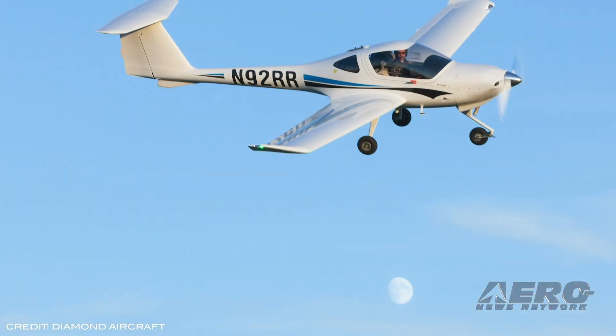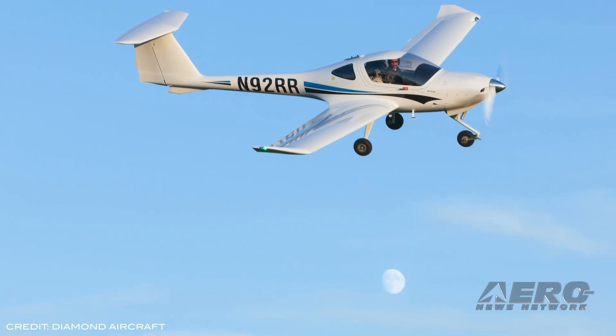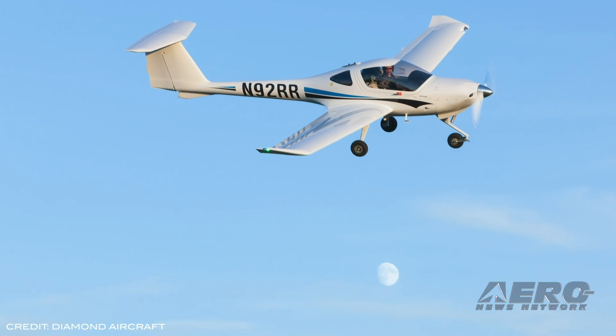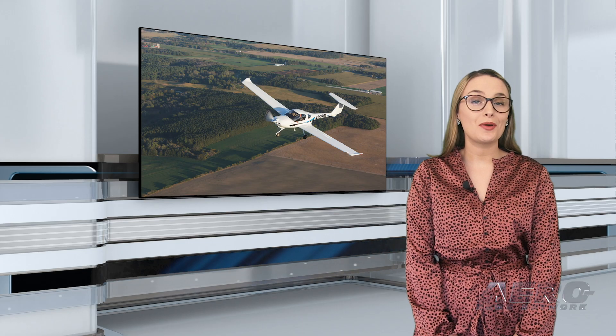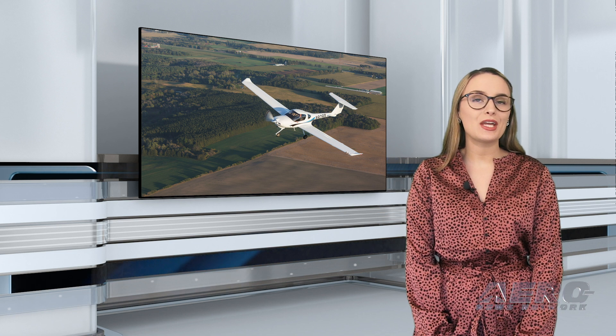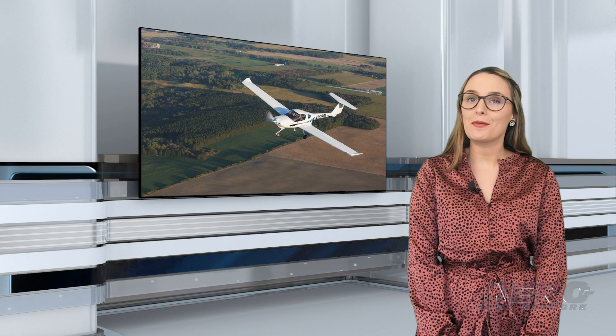With nearly 7 million flight hours across the DA-20 fleet in the world, it is a high-utilization aircraft with unlimited lifetime on the airframe and unparalleled value retention. The first brand new 2020 DA-20C-1 were delivered last month, and Diamond is currently taking new orders for delivery in 2021.